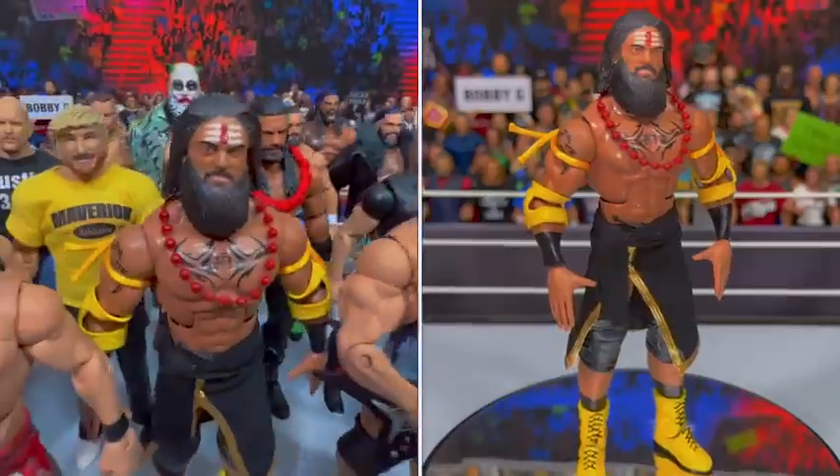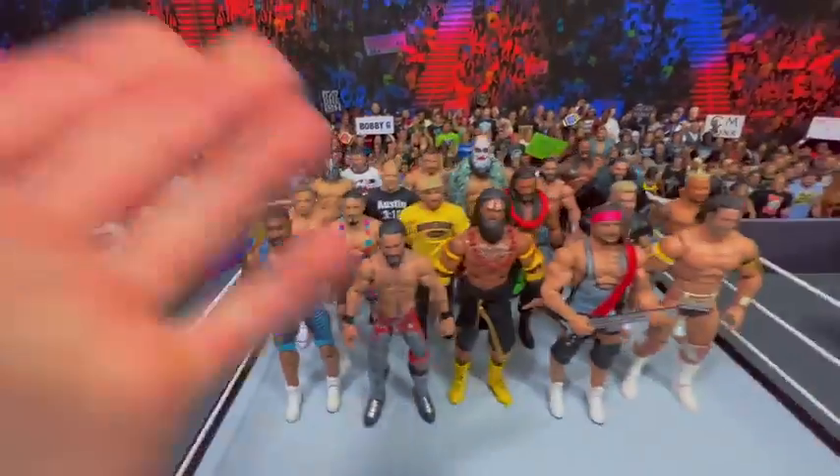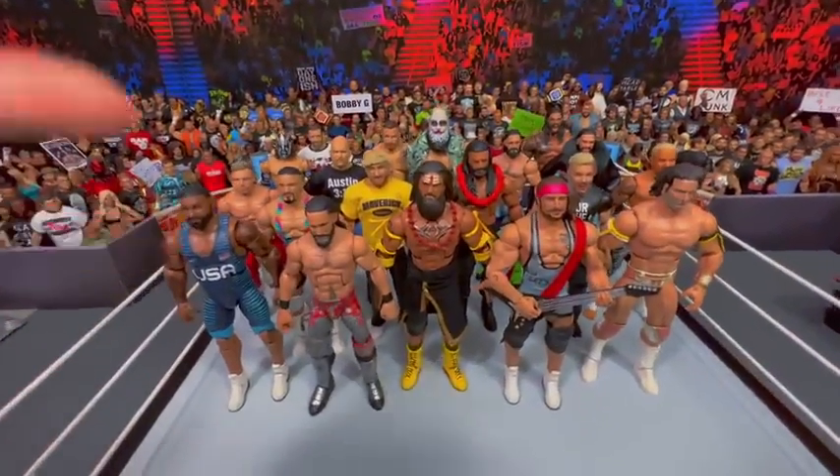Check this out — Rick Boogs, Veer Mahan, Ezekiel, Gable Steveson, and so many epic customs that we're going to check out right now.